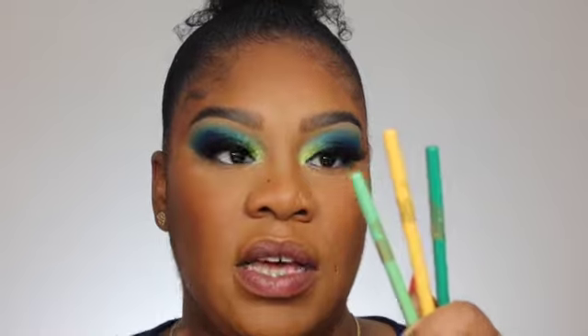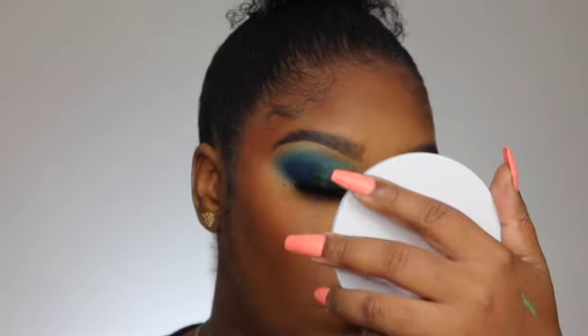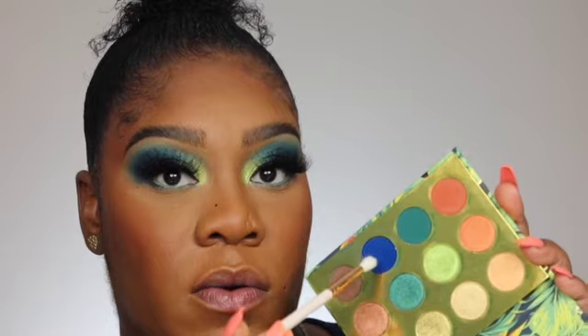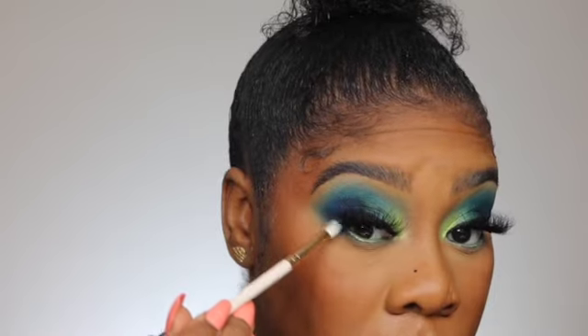Now let's go on with the eyeliners. I'm going with A Glow — warming it up on the back of my hand first because it really helps it glide smoothly. Now that we have the waterline done, I'm taking the E19 brush, also by ColourPop, and going in with a bit of that blue shade to take it on my outer corner to finish connecting the look.